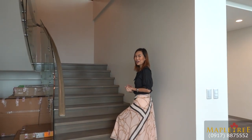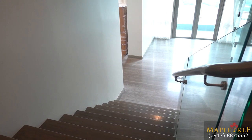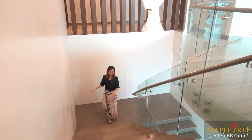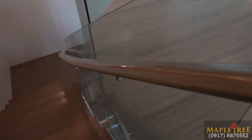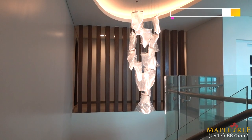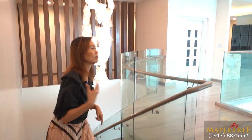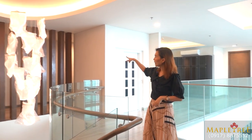Let's check out the second floor of this penthouse unit. For the flooring, as you can see, it's also well-designed. You have wood handrails with glass, making the staircase very elegant. You have a dramatic drop chandelier — very elegant for your high-ceiling condo unit. And you have vertical slats for added privacy going to the other bedroom.